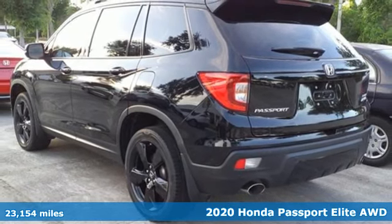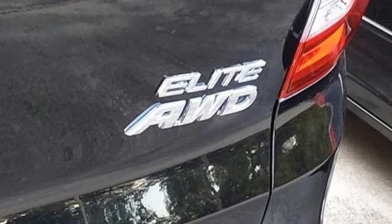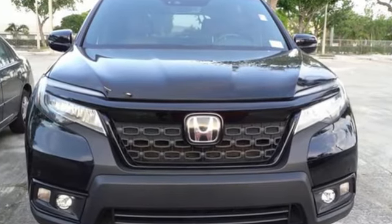Here's a certified 2020 Honda Passport. Honda has a world-renowned reputation for reliability. It comes with the features you need and, better yet, want.